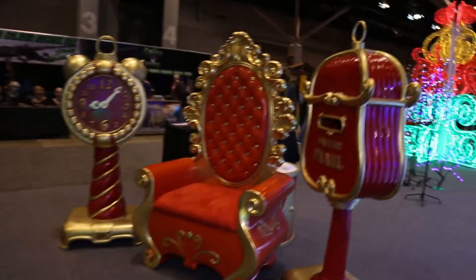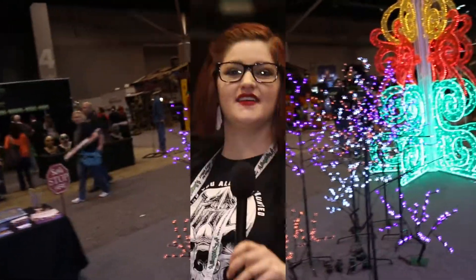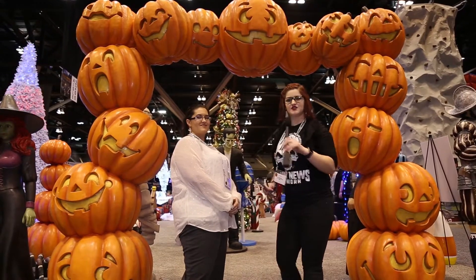You did mention earlier that you have a more Halloween-directed element. Can we go check that out? Absolutely. Continuing with the more Halloween side of what Winterland has brought to Transworld 2017, I have Tara from Winterland. Tell us what you've got.